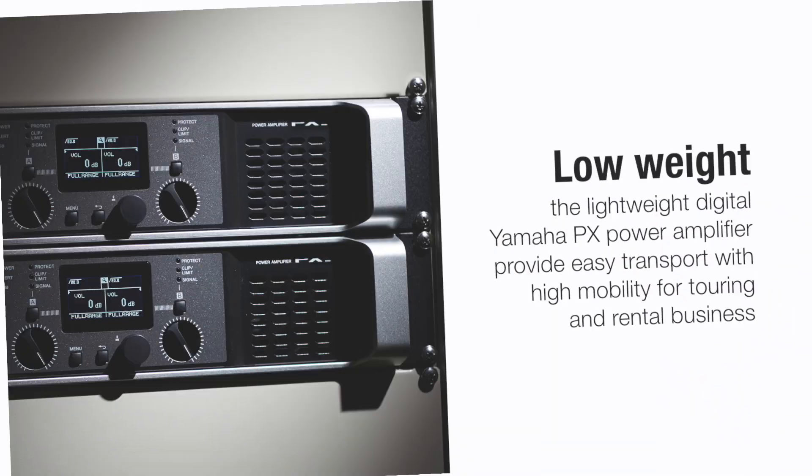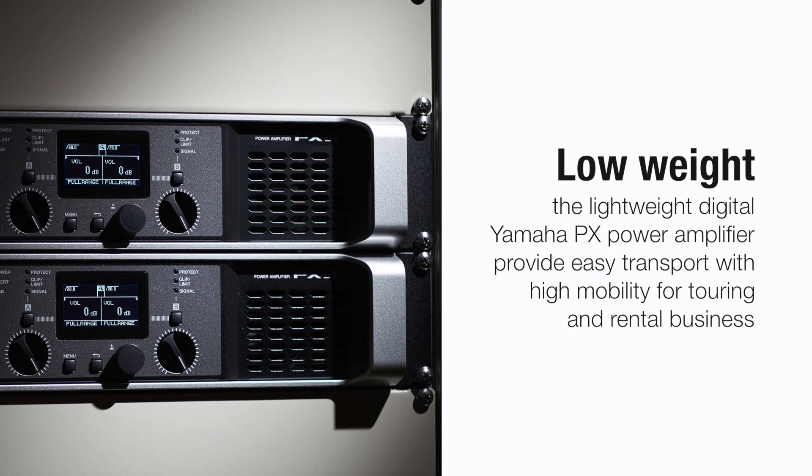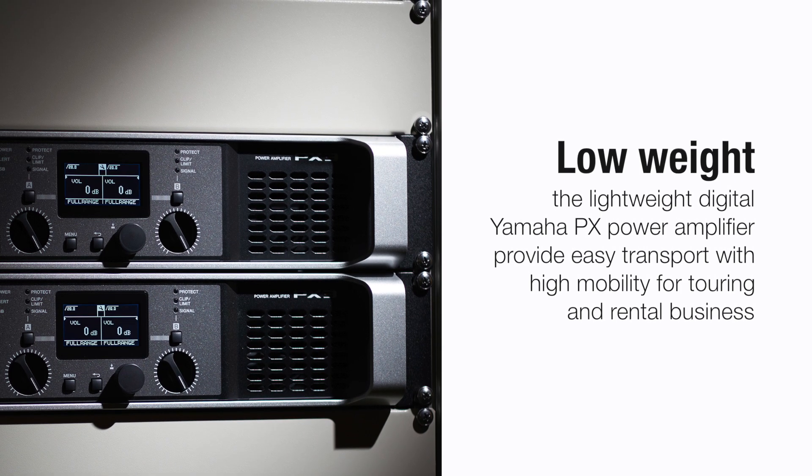Due to the use of lightweight effective components, the Yamaha PX power amplifiers combine easy transport with high mobility for touring and rental businesses.